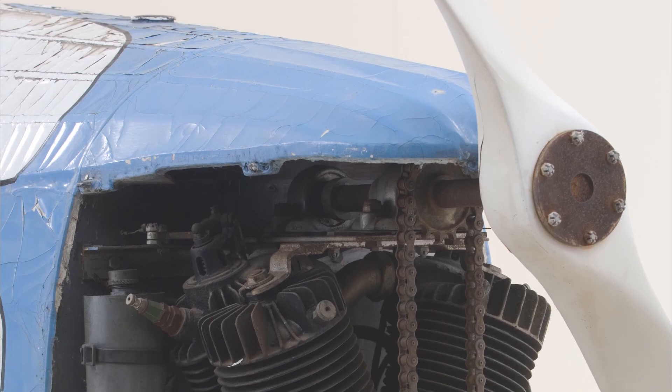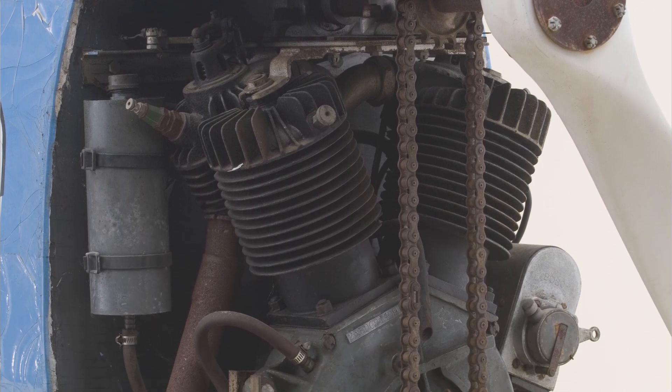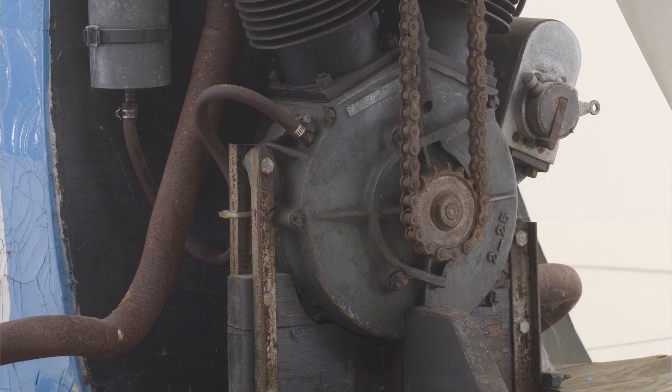Ours is powered by a 1925 JD CB 74 cubic inch twin. The JD is an electric model, but this engine has had its generator replaced with a magneto for ignition, so it does not require a battery.